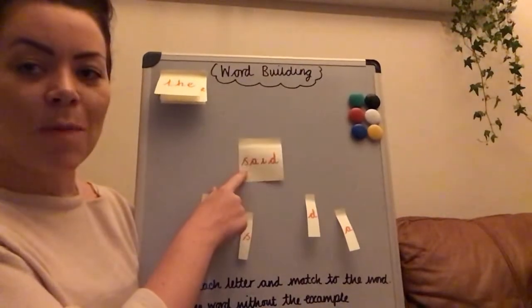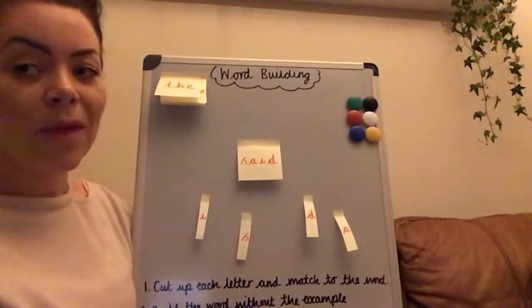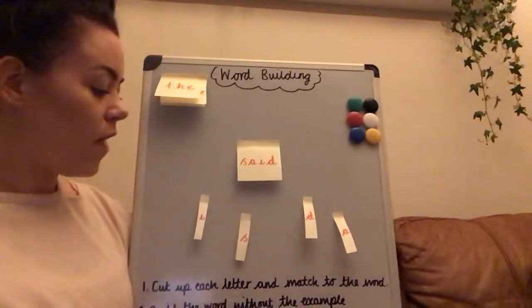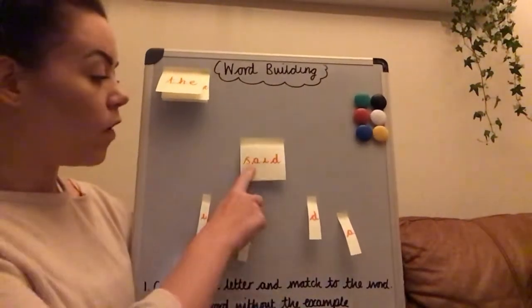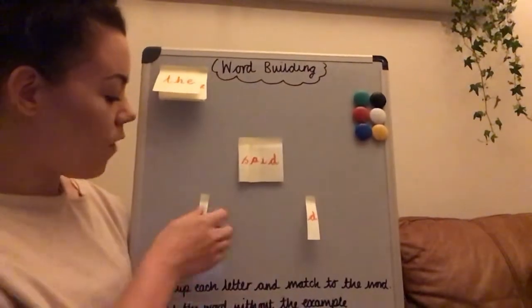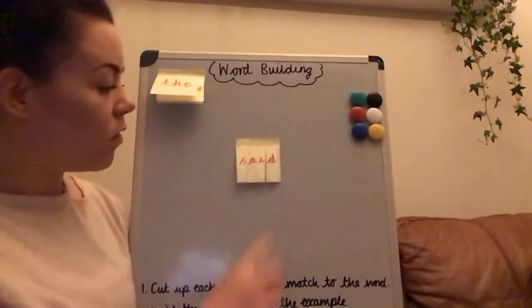Make sure they recognise the word. So you'd say, 'What's this word? Can you remember this word?' And hopefully they'd say 'said'. Then you'd say, 'Let's go through some of the sounds you've got' — they might go S, A, I, D, or they might begin to say the letter names. It doesn't matter which one. Then you're going to say, 'Can you match these letters and put them in the right order on top of the word said?' So S is first — can you find the S? Let's stick it on. Now we need to find the A, stick it on. Now we need the I, stick it on. And last of all, we've got the D. They've ordered each of the letters to build up the word 'said'.